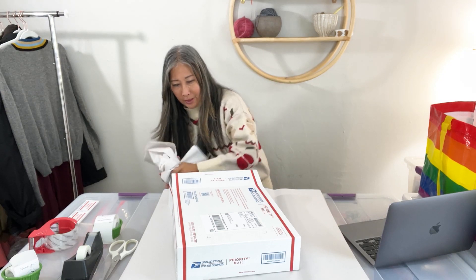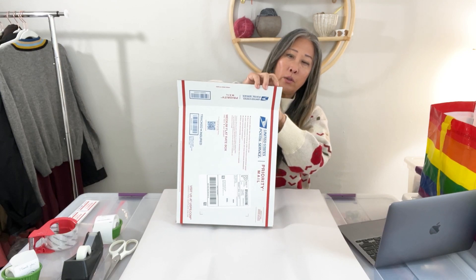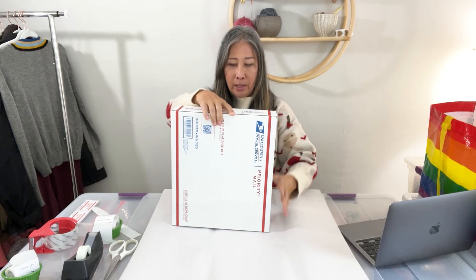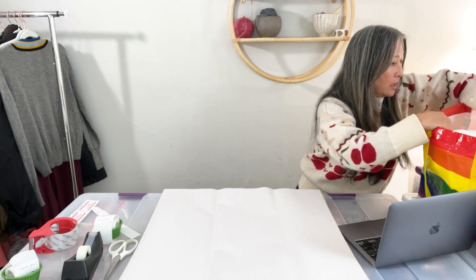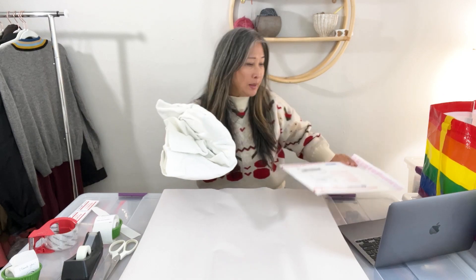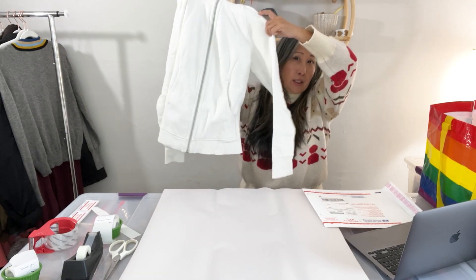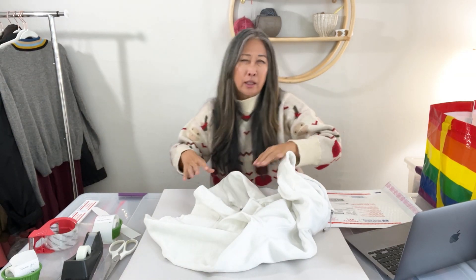I like to pick up suede and leather jackets and coats when I'm at the bins. I've noticed that leather and suede tends to move pretty well for me. The next item is a Lululemon Scuba Hoodie jacket.